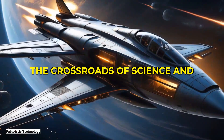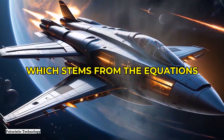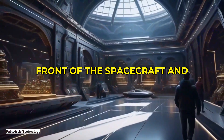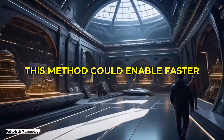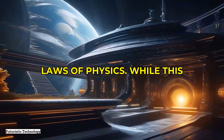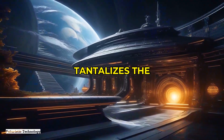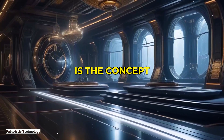Moving on, let's delve into exotic propulsion theories at the crossroads of science and speculative fiction. One such concept is the Alcubierre warp drive, which stems from the equations of general relativity. This theoretical drive involves compressing space in front of the spacecraft and expanding it behind, effectively allowing the craft to surf a wave of warped space-time. This could enable faster-than-light travel without violating the laws of physics. While far from practical realization — and requiring exotic matter with negative energy densities — it tantalizes the imagination of physicists and science fiction fans alike.